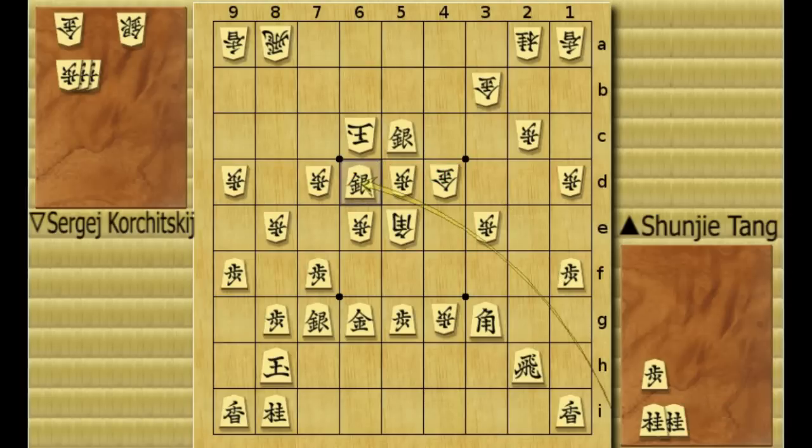So this was a really exciting game. Tang made a really powerful and fast attack — it was pretty cool. Thanks for watching, hope you've enjoyed the game.